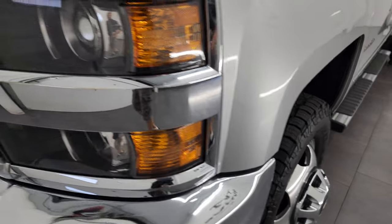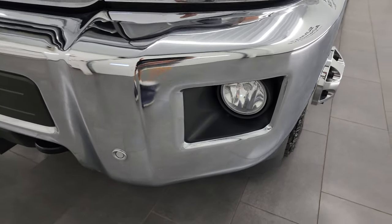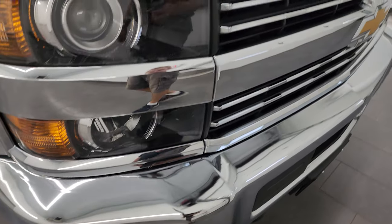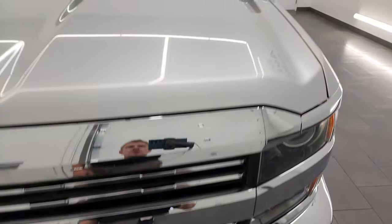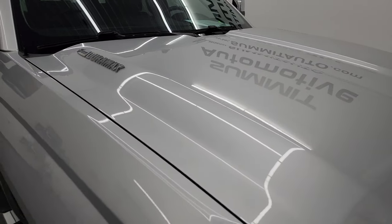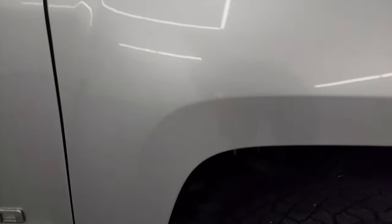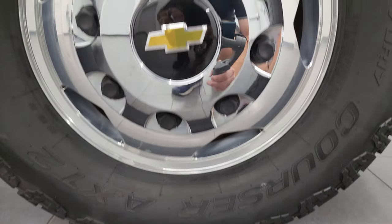Front fender is in excellent condition. It does come with the projector lamp headlamps, the factory fog lights, and the front bumper is in excellent shape. It is in really nice shape. You get the cab lights up top. Passenger side front fender looks really good as well, and the passenger side front wheel is in really nice condition.